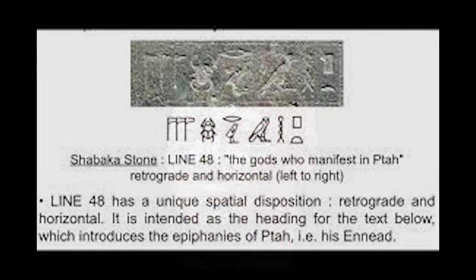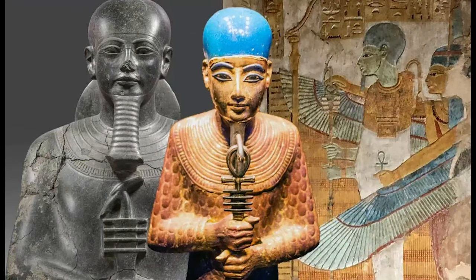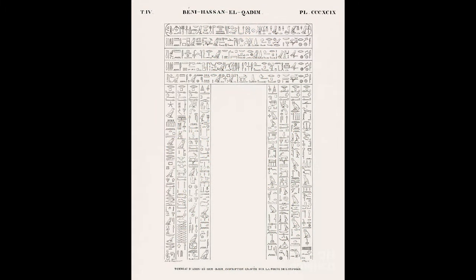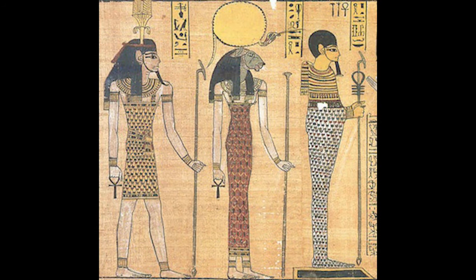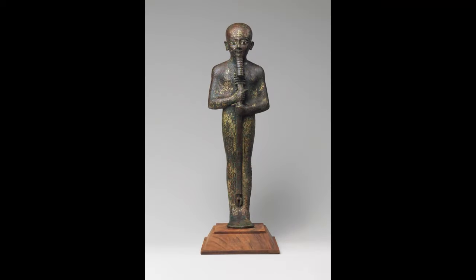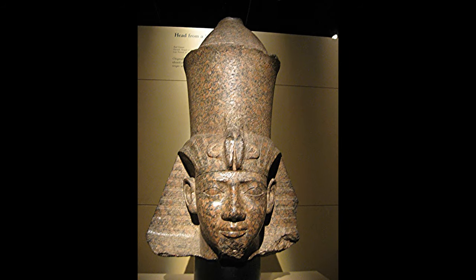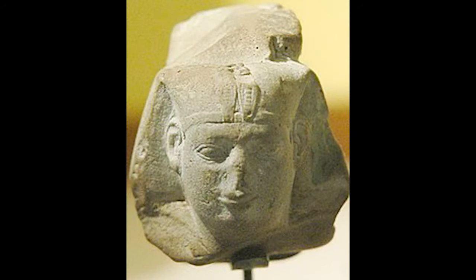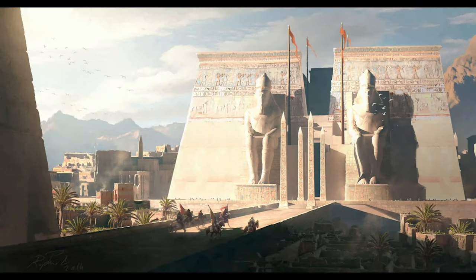Heru ruled over one area and Set ruled over the other. They made peace at Ayan. Geb told Seth to go to the place where he was born and told Heru to go to the place where his father drowned. Then Geb thought again about his decision and thought it wrong to give Heru the same allotment as he had given Seth, since Heru was the son of his firstborn son Asar. He decided to give Heru alone the inheritance. Heru then was the uniter of the land, proclaimed in the name of Ptah, and Heru and Seth were satisfied and united in the house of Ptah.